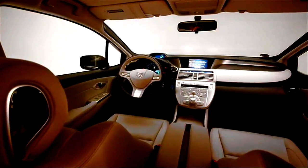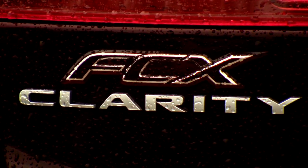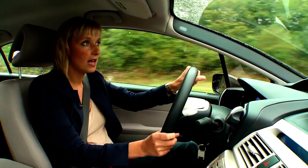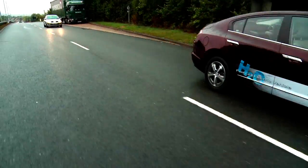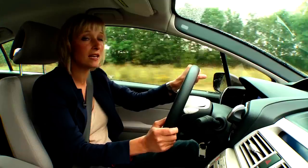The car even boasts upholstery and carpets made from a revolutionary fabric derived from cornstarch. The FCX Clarity performs well, doing a top speed of 100 miles per hour and 0 to 60 in just over 9 seconds. But the real benefit of this hydrogen car is that you'll get 270 miles out of a tank.